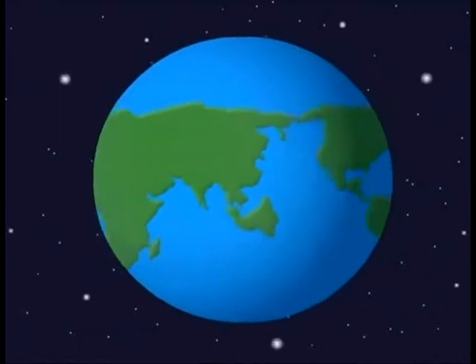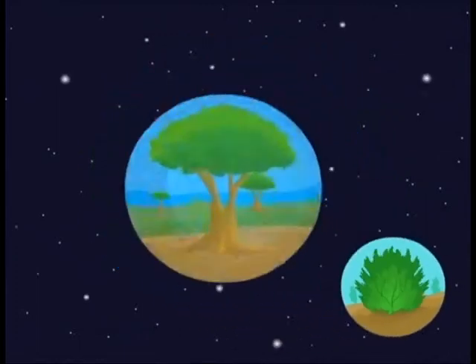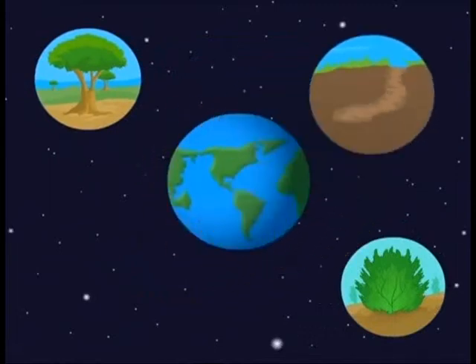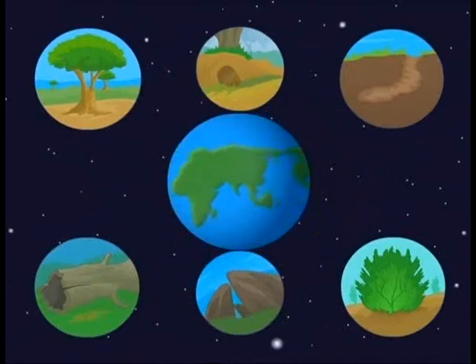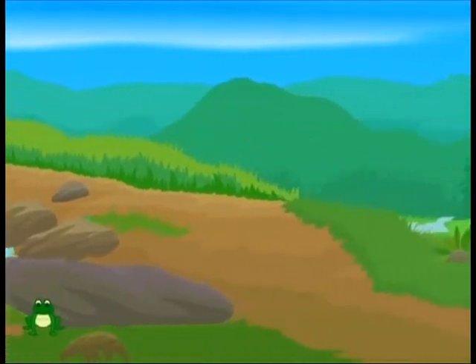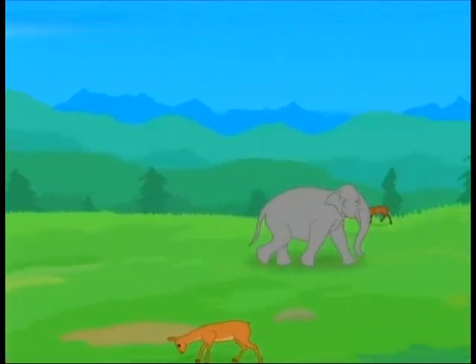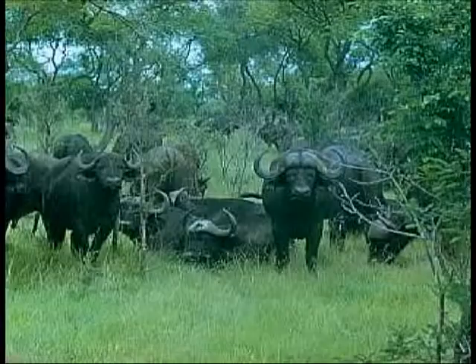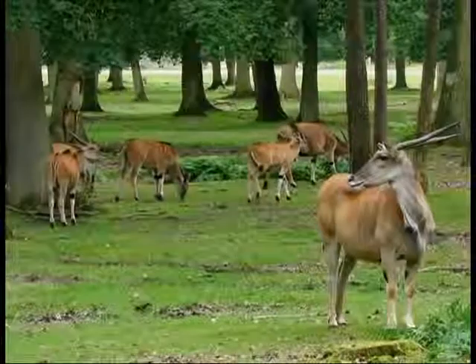In grassland, all the usual hiding places such as bushes, trees, dense undergrowth, fallen trees or rock piles are not sufficient for animals. Yet the animals not only adapt to the living conditions but also find a solution to their survival. So how do they fulfill this shortage of living space? They create their own hiding place beneath the ground.